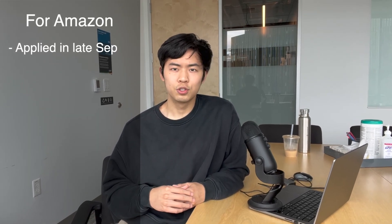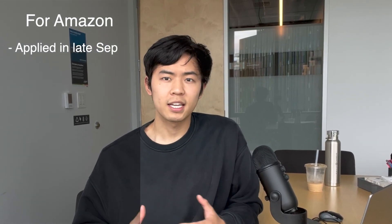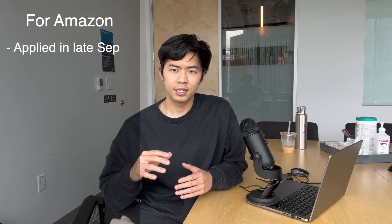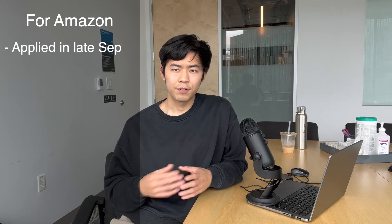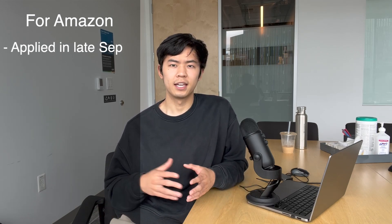I was lucky and fortunate enough to be referred by one of my friend's brothers who works at Amazon. I sent him my resume, he put in my information into the system, and I waited until I got an email from Amazon that I'd been referred to apply. A few weeks later, in October or November, I got an email saying my application was incomplete. I was confused, but I filled out all my information again and completed it.